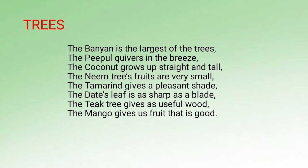The banyan is the largest of the trees. The peepal sways in the breeze. The coconut grows up straight and tall. The neem tree fruits are very small. The tamarind gives a pleasant shade. The date tree leaves are sharp as a blade. The teak tree gives us useful wood. The mango gives its fruit that is good.